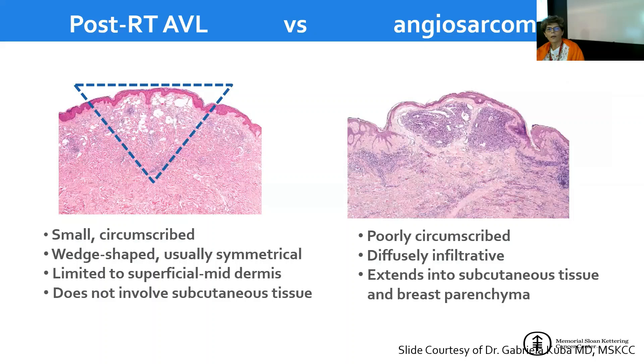In comparison, atypical vascular lesions tend to be small and circumscribed with a symmetrical wedge-shaped appearance, typically superficial, limited to the superficial or mid dermis, and do not extend into the subcutaneous tissue. In contrast, a radiation-induced angiosarcoma is poorly circumscribed, infiltrative, extends into subcutaneous tissue and breast parenchyma — a very different picture.